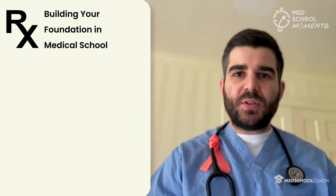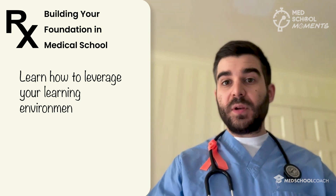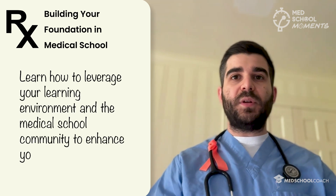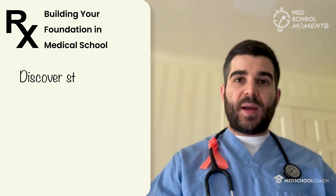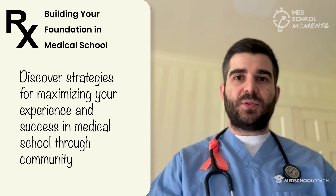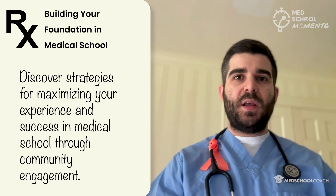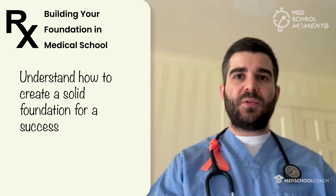In today's episode, brought to you by Med School Coach, you will learn how to leverage your learning environment and medical school community to enhance your educational experience, discover strategies for maximizing your success through community engagement, and understand how to create a solid foundation for a successful career in medicine.